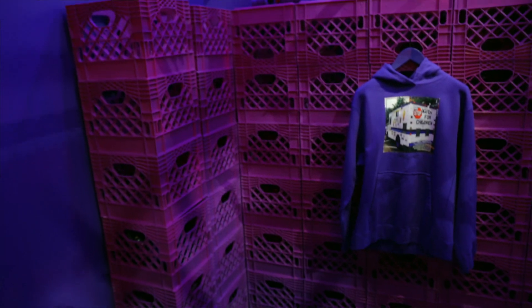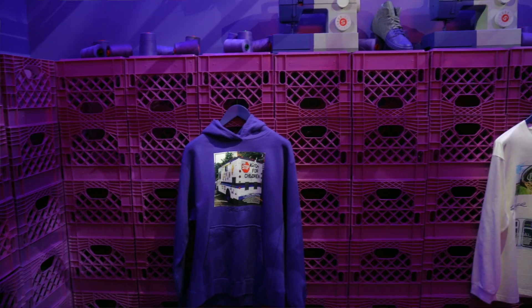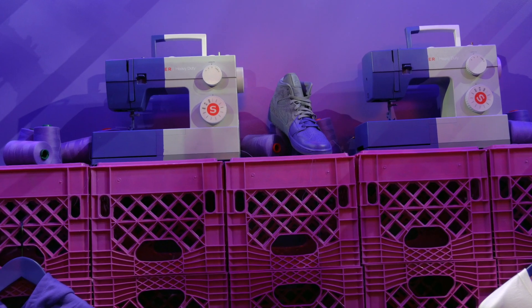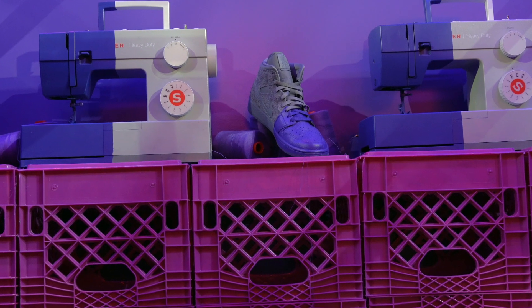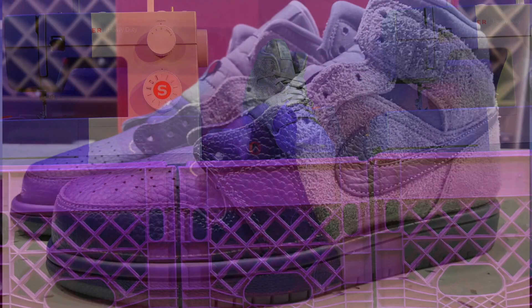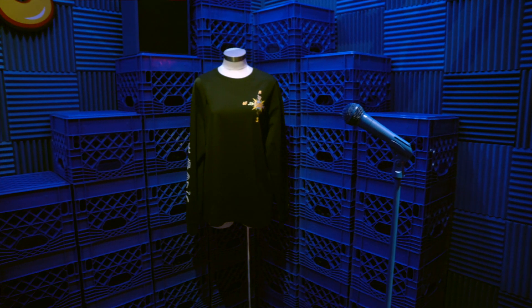Working our way through, the next collaboration was with Sheila Rashid. She is known in Chicago as the queen of denim and has a lot of unisex design. They actually took the Chicago 1 in denim, and it's like dipped in this purple paint. My wife's favorite color is purple, so this is one that's coming out next month — it looks really cool.